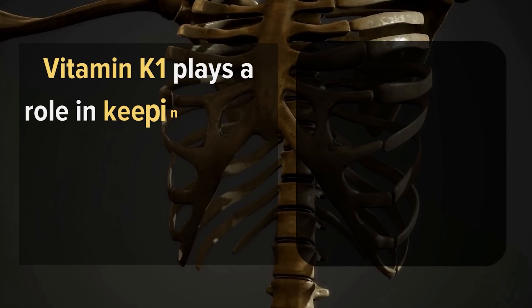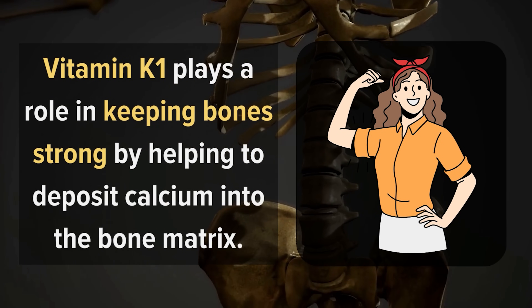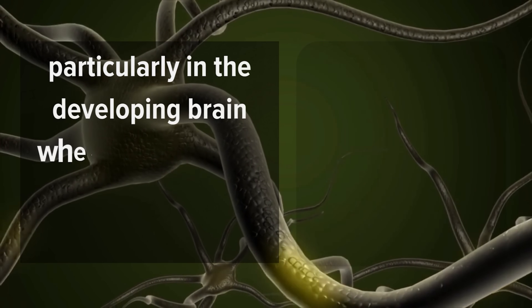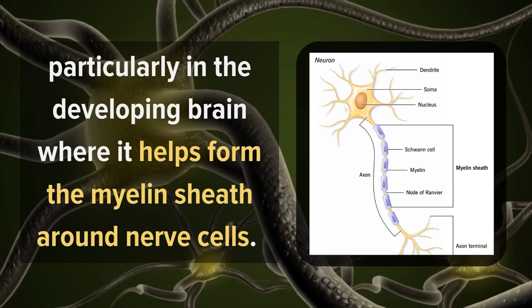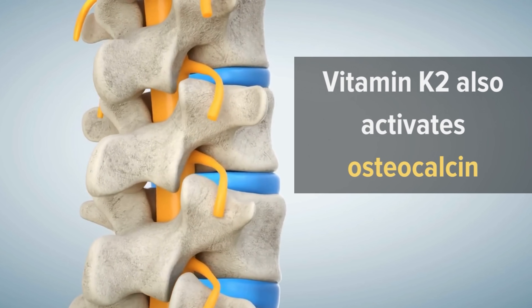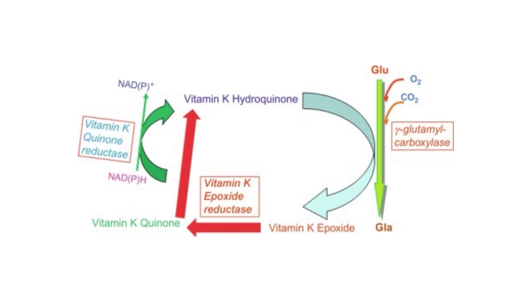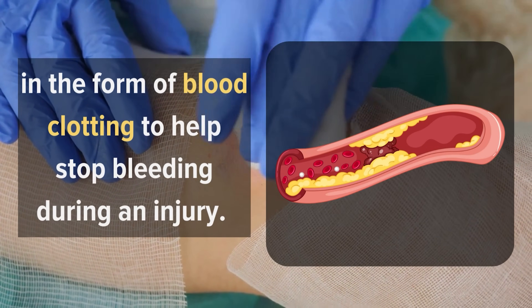Vitamin K1 plays a role in keeping bones strong by helping to deposit calcium into the bone matrix where it belongs. It also plays a role in cell growth and differentiation, particularly in the developing brain where it helps form the myelin sheath around nerve cells. Vitamin K2 also activates osteocalcin, which binds calcium to the bone matrix and promotes bone mineralization. It also helps to promote protein synthesis in the form of blood clotting to help stop bleeding during an injury.